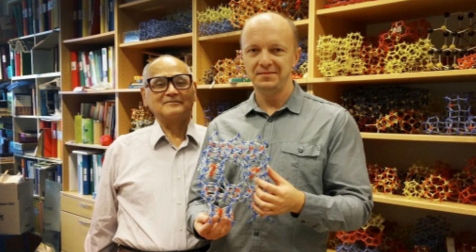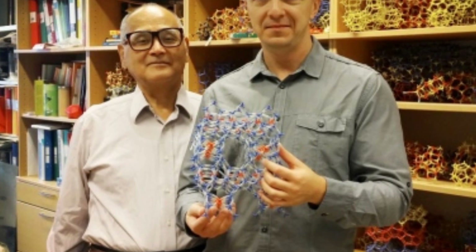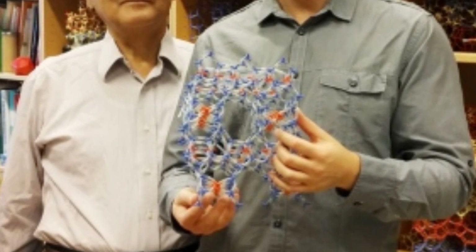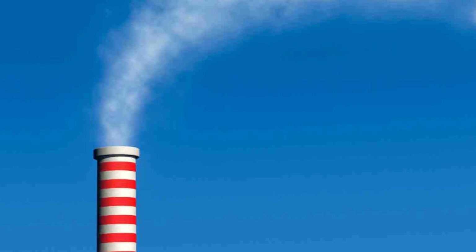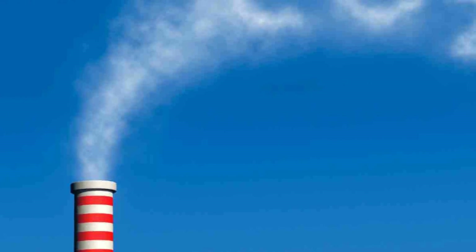Researchers in Sweden have created new carbon-capturing crystals. The material is called SGU29, and in the future it could be a very useful tool in combating climate change. It's able to effectively absorb carbon dioxide from humid air, something that current methods are unable to do, since other materials that absorb CO2 tend to absorb even larger amounts of water. What makes SGU29 different is that it has separate micropores for CO2 and water, meaning that the two substances aren't competing with each other over the same absorption sites.